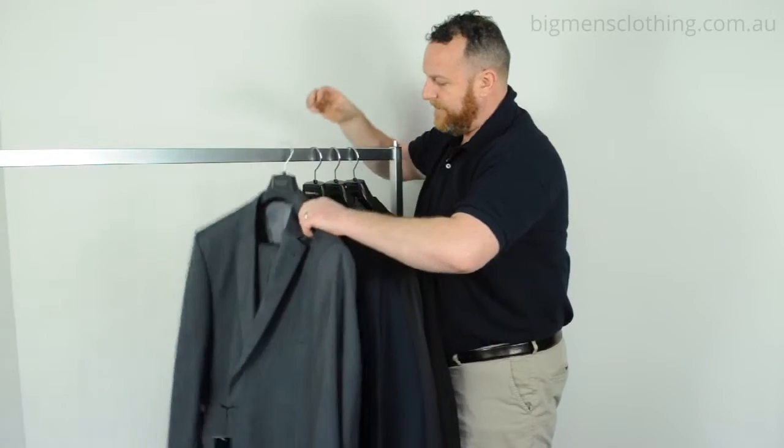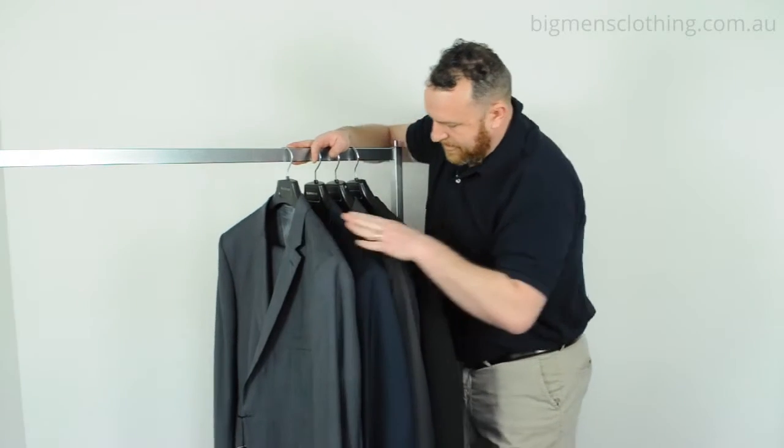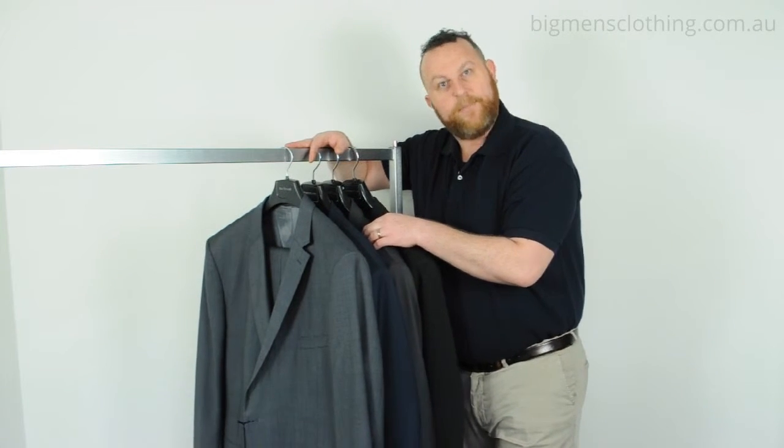It comes in a variety of colors. It comes in the classic navy, a dark Nero, classic black and a dark charcoal. Again, have a look at our website for the size availability per color.